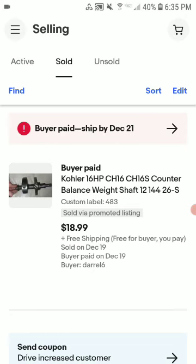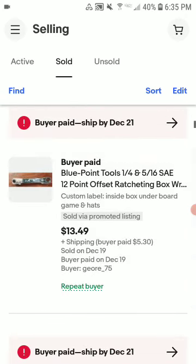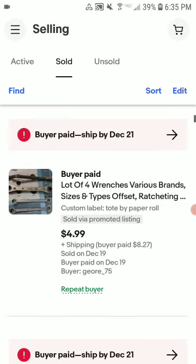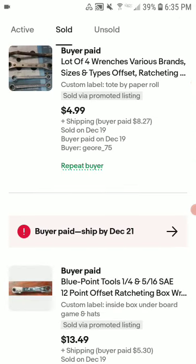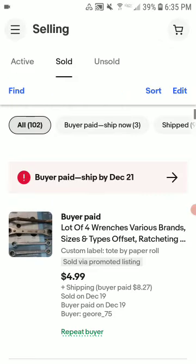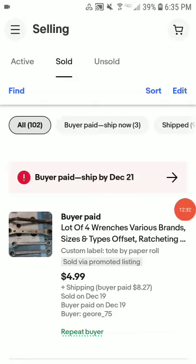This is a balance weight. Also a Blue Point wrench with offset wrenches — sold for $40 shipped. That wraps up my month of sales — I'll make my check and take care.